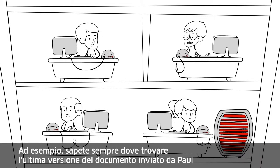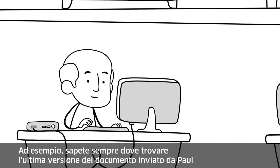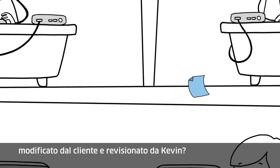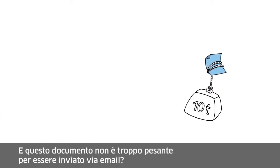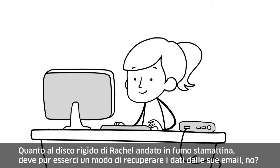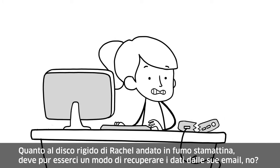By any chance, do you always know where to find the latest version of the document sent by Paul, modified by the client, and amended by Kevin? Isn't this document too heavy to be sent by email? By the way, who is handling this project? About Rachel's hard drive, which fried this morning, there must be a way to retrieve the data from her emails, right?